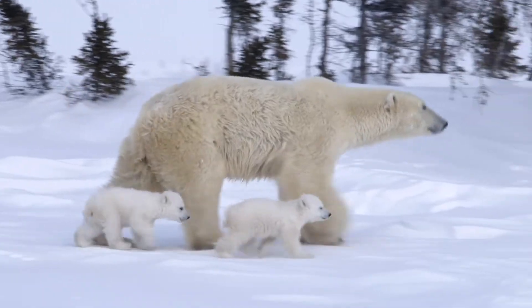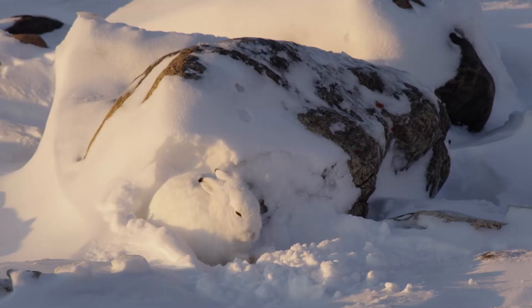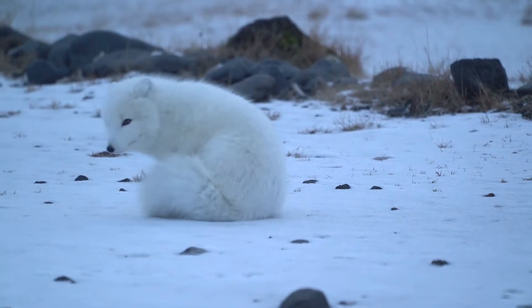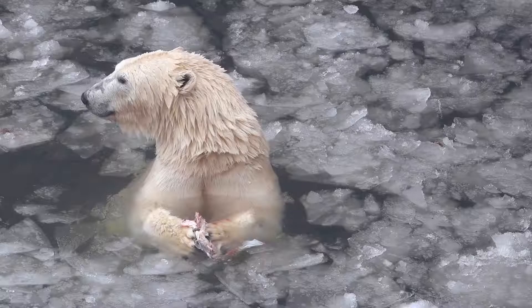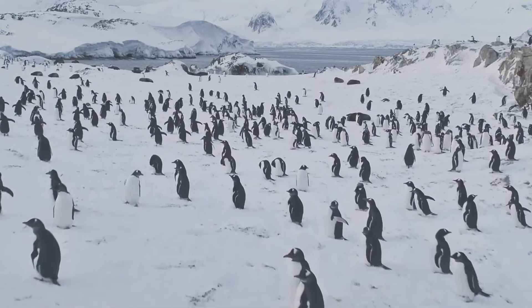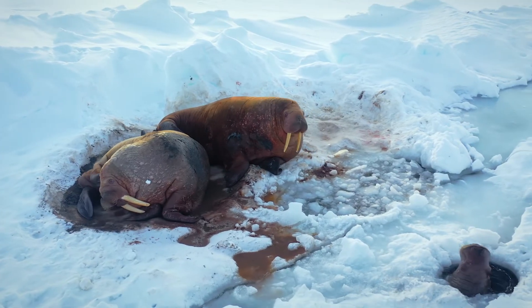In harsh polar habitats, body coverings are super important. Polar mammals like polar bears, foxes, and hares have thick and sometimes double layers of fur. Below the fur is a thick layer of insulating fat, called blubber, which also helps keep them warm. Aquatic polar animals like penguins, seals, and walruses also rely on blubber for warmth.